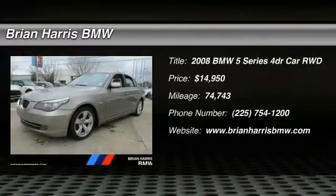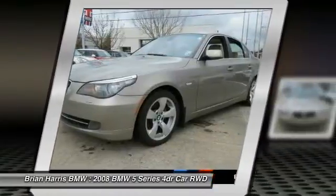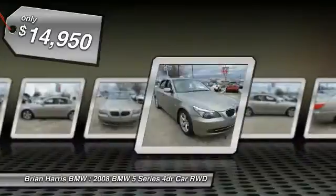The 2008 5 Series. The 5 Series incorporates bold styling cues that departed from BMW's traditional styling language. If you are looking for excitement and boldness, the 5 is for you and is priced below $15,000.